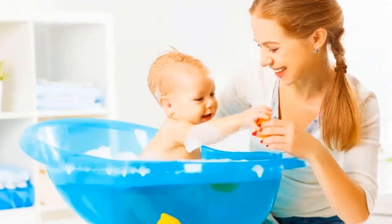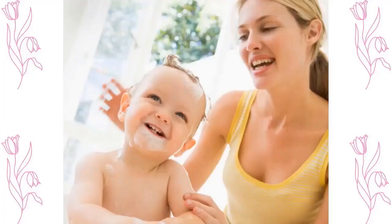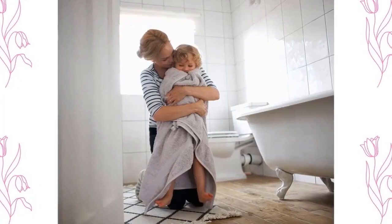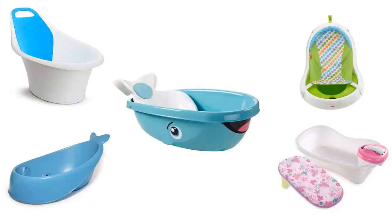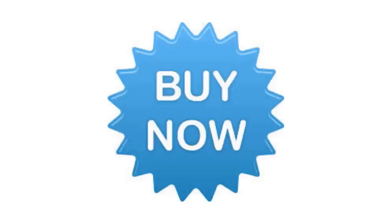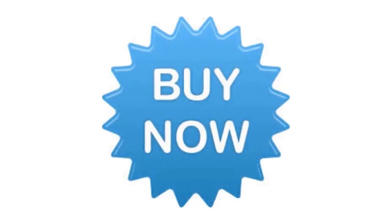Giving your baby a bath is a wonderful way for you and your little one to bond and have fun together. To make the bathing routine as easy and relaxing as possible, it's important to have the right gear and products on hand. After very careful research we have selected top 5 baby bathtubs, which are recommended by moms and field experts. If you like any of them, you can buy through the link in description.